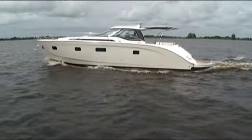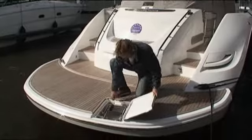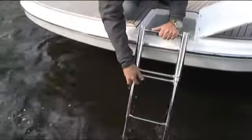De Bavaria Deep Blue 46. Een revolutionair design en het vlaggenschip van Bavaria Motorboats die als open versie of als sportop versie kan worden geleverd.